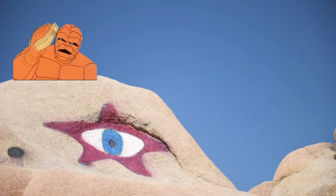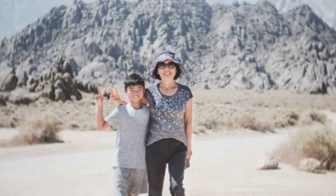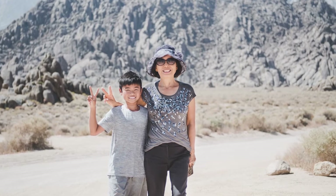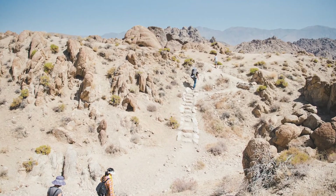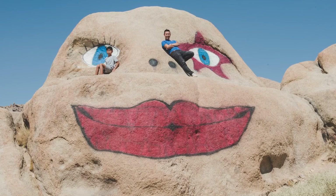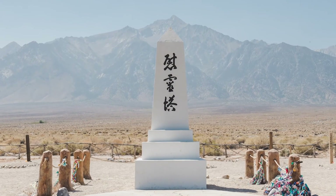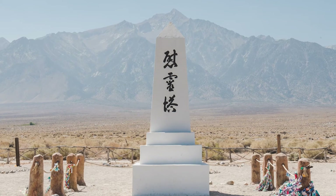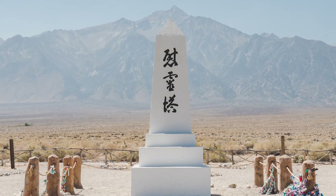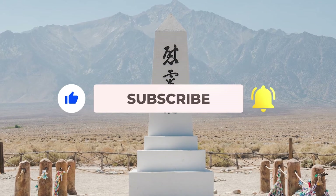This one looks like The Thing had a love child with a member from KISS. On our next video, we head out to Manzanar, a former Japanese internment camp. So don't forget to smash that like button, subscribe, and press the bell for notifications.